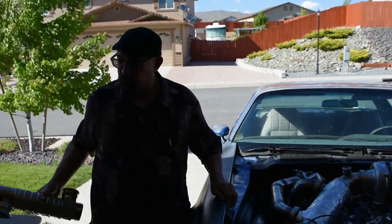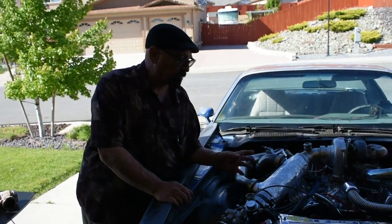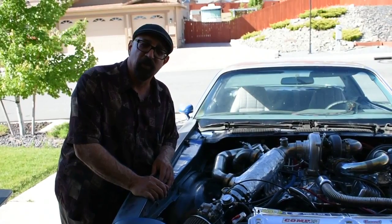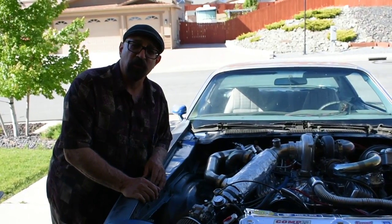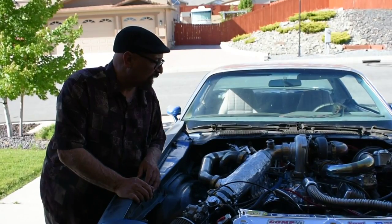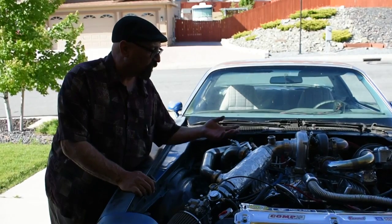This allows the engine to get much better gas mileage. In this particular car, the gas mileage has more than doubled. Also, the exhaust emissions are extremely clean, approaching zero exhaust emissions. And the gas mileage and exhaust emissions are not the only features.